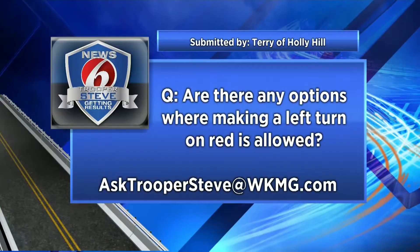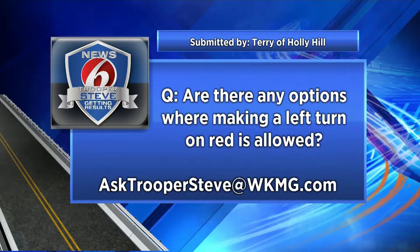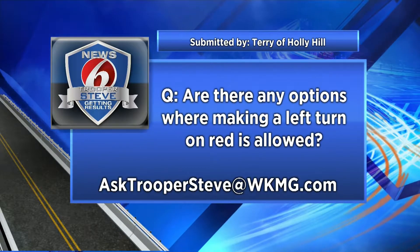It's that time again where we ask Trooper Steve, and today we have a question about red light rules. There are so many rules when it comes to red lights, but this is actually a pretty good one. Terry from Holly Hill asks: are there any options — anything at all — where making a left turn on red is allowed?